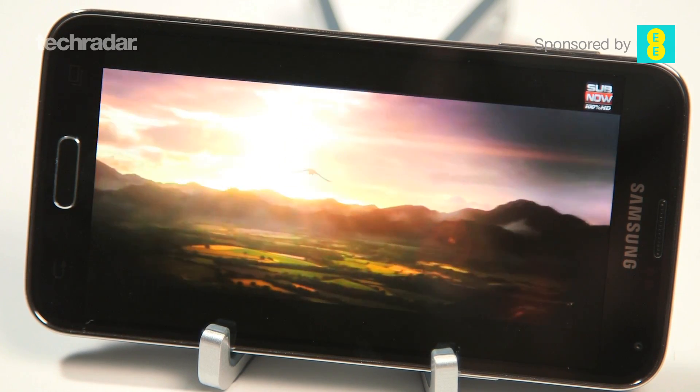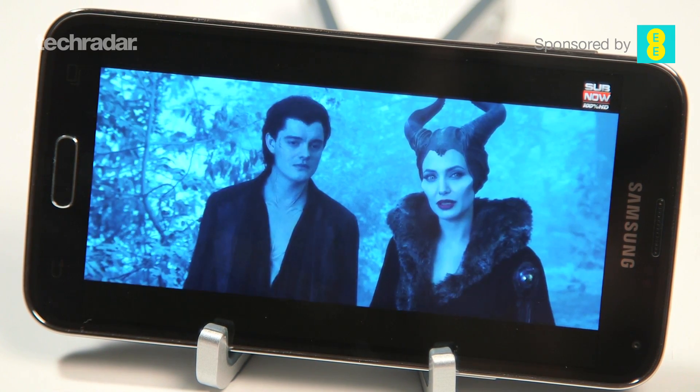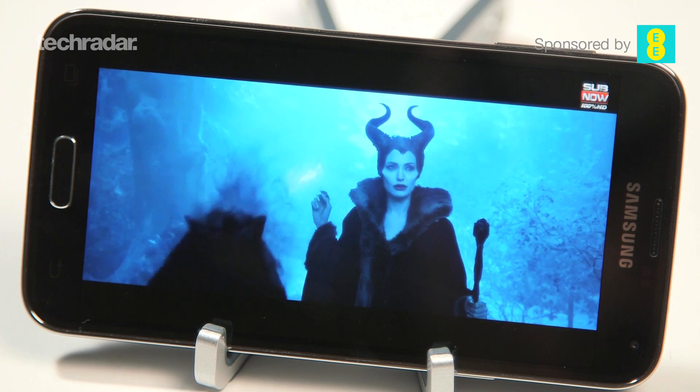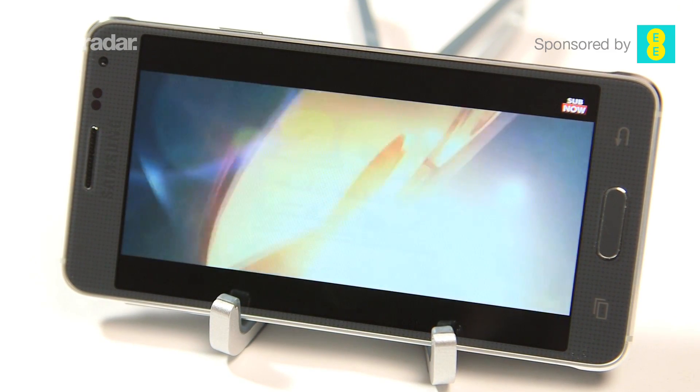When it comes to the screen, there are notable differences between the Samsung Galaxy S5 and the Samsung Galaxy Alpha. The first is essentially the size: the S5 is 5.1 inches and 1080p Super AMOLED, while the Alpha is considerably smaller at 4.7 inches and 720p, though it also has a Super AMOLED display. I would have loved to see a 1080p display on the Alpha.